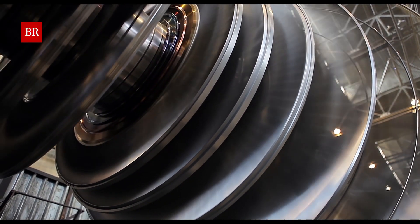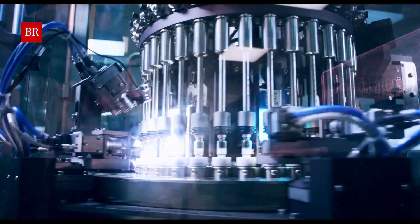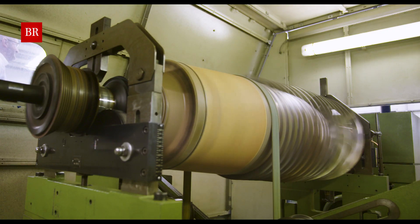Turbines power our world. At every spin they produce energy that lights our homes, powers our economies and keeps us moving. That means their ongoing maintenance is crucial.